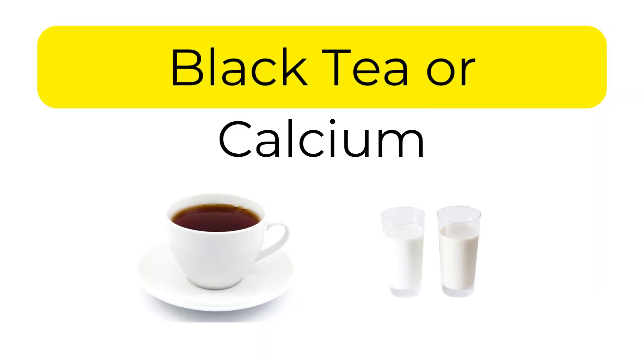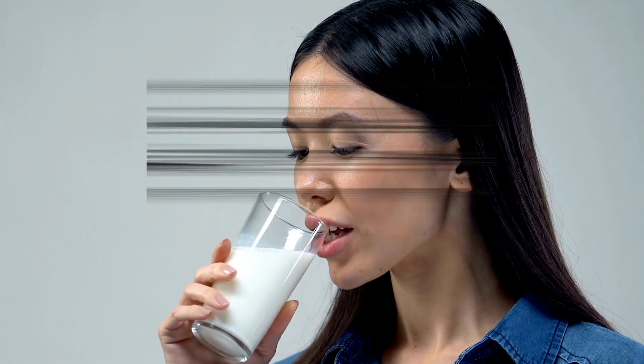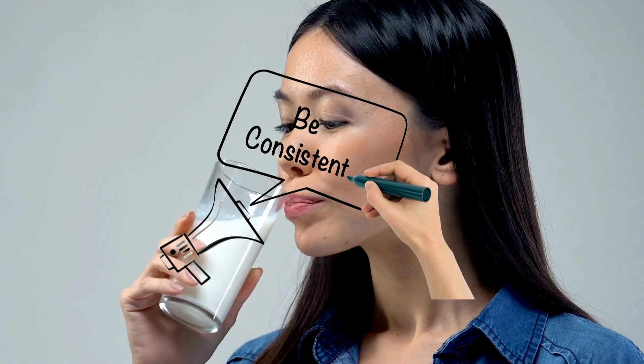Number 5: Black tea or calcium. Drinking black tea or taking calcium with meals can block some iron absorption. This strategy works best when done consistently.